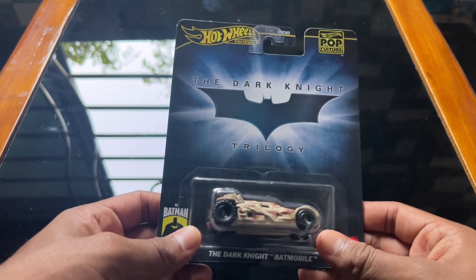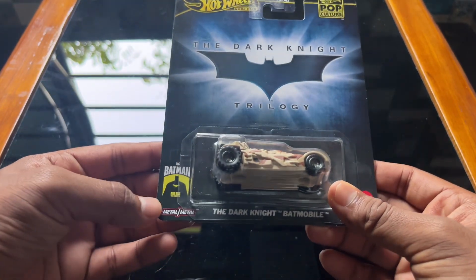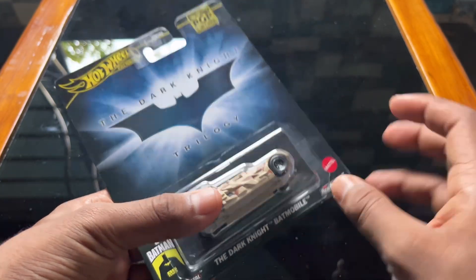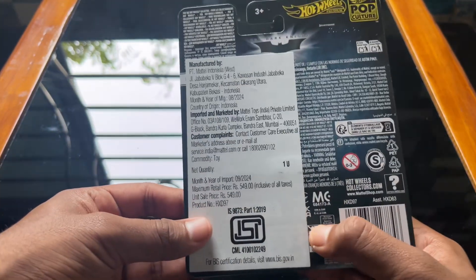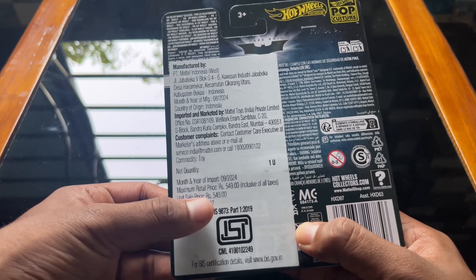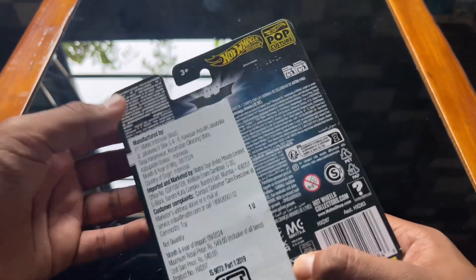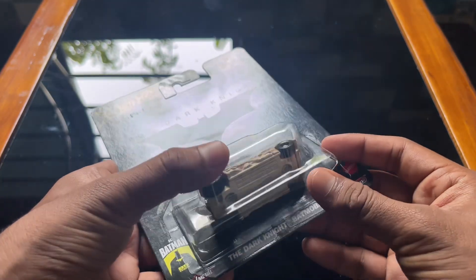Welcome back! This is the Dark Knight Edition Batmobile. Here is the Batman logo, and below that 'The Dark Knight Batmobile' is written. In the back you can see the price tag, which is 549, because we are offered the real rider tires, metal body, and metal chassis.